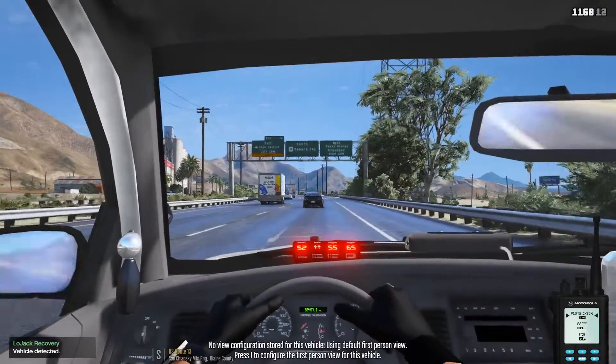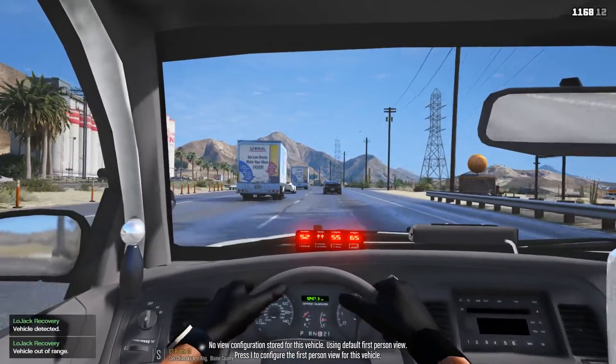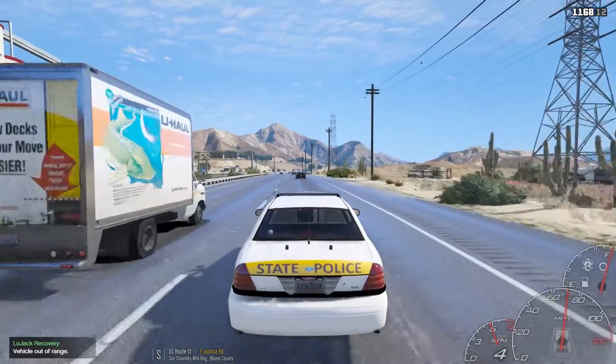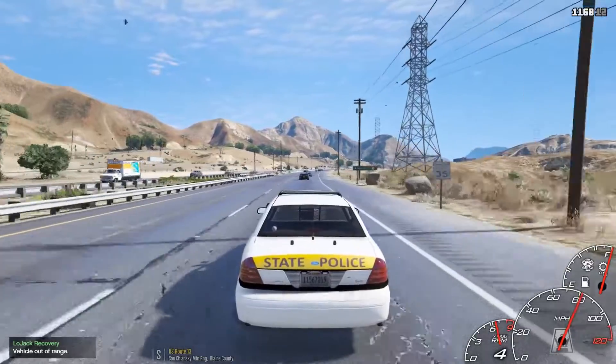Alright, we got that Dominator right there — did not comply with the move over law. So I'm going to go stop it just up ahead here. It's having a hard time catching up to it; he's really going, he's really speeding. Going about 80 miles an hour in a 70.